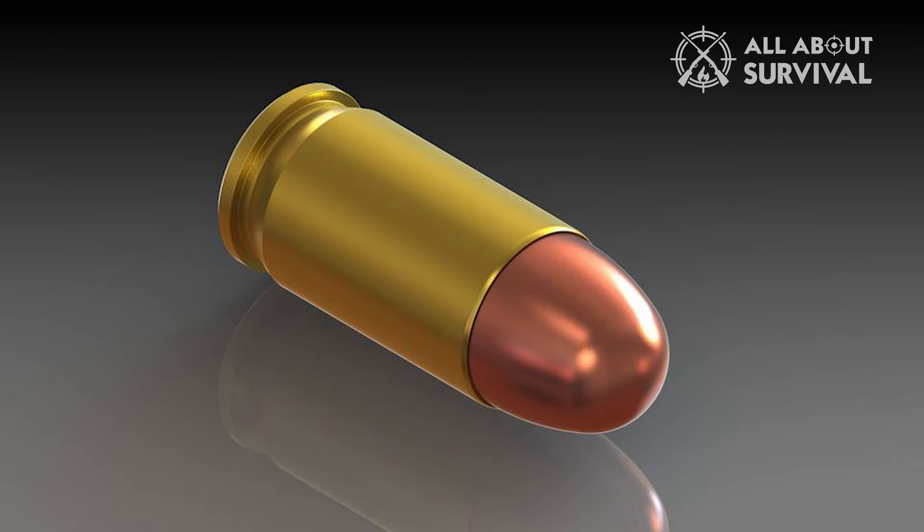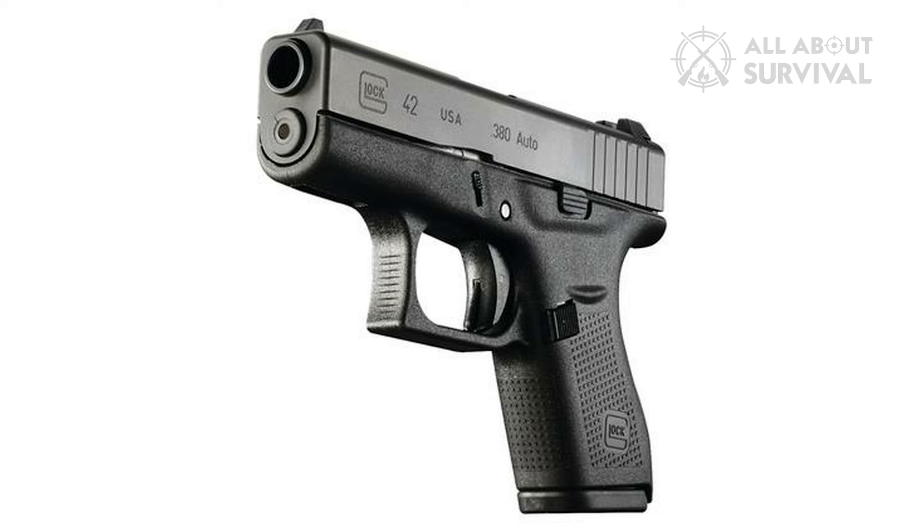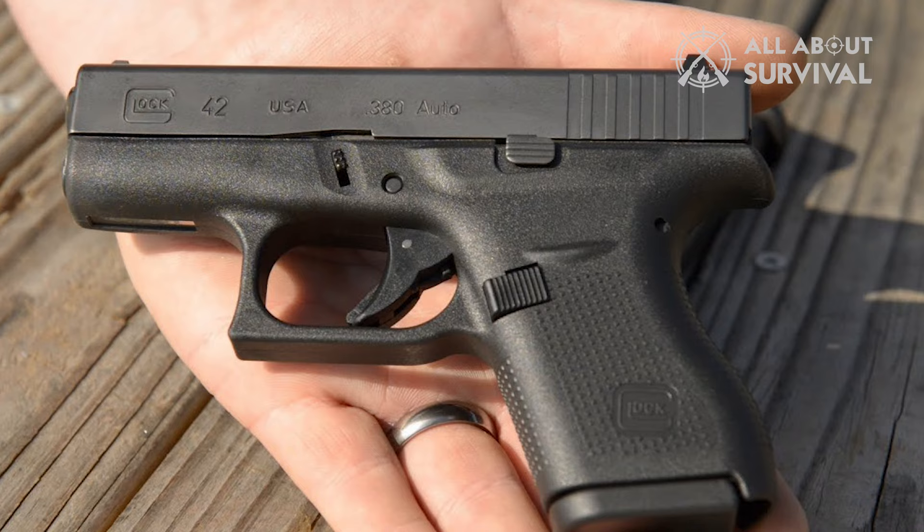Most of the backlash that Glock 42 got was based on its caliber. But when things cooled down and fans actually tried their hands at it, the handgun started to gain ground. Why? It was because of its size, which, as it turned out, Glock knocked it out of the park.